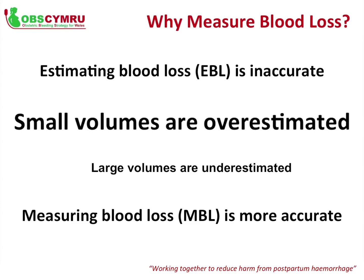For example, if you visually estimate a loss of 1,000 millilitres, that woman could have actually lost anywhere between 500 millilitres and 1,500 millilitres. These two amounts of blood loss will have very different effects on a woman's condition, and the treatments required are very different.